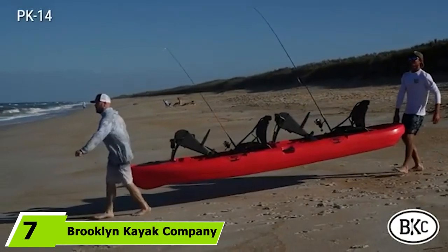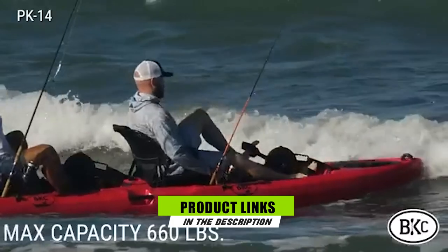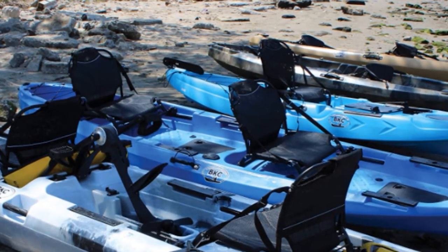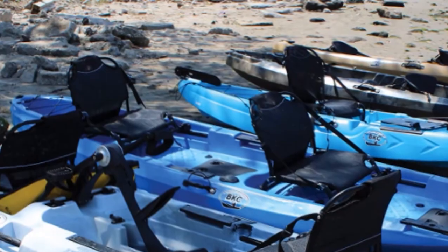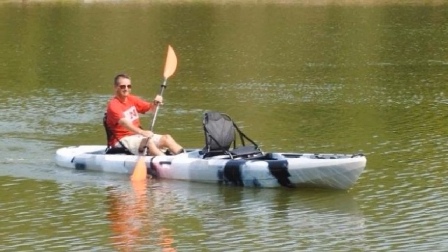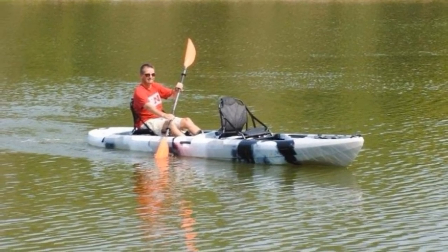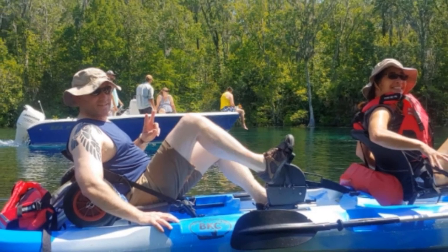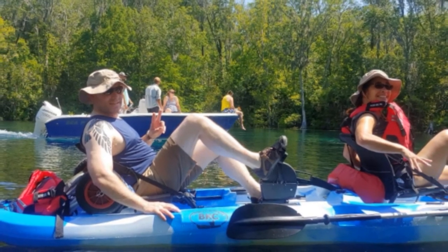At the seventh position, we have the Brooklyn Kayak Company PK-14, a 14-foot fishing kayak with a maximum carrying capacity of 660 pounds. It boasts a pedal drive propulsion system, and a rudder control system at the stern steered by the stern paddler. The elevated, aluminum-framed, mesh-backed seats provide a better vantage point and better evaporation on humid days. The PK-14 also features three watertight storage compartments: one in the bow and one beneath each paddler's seat.